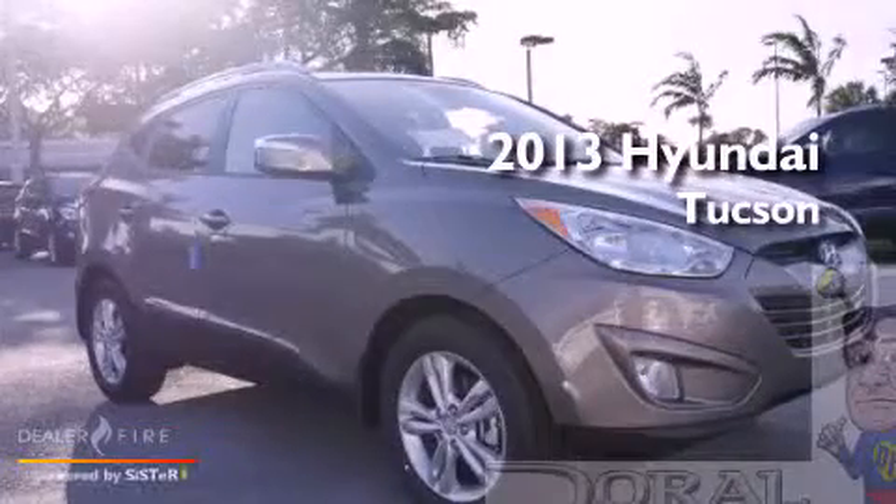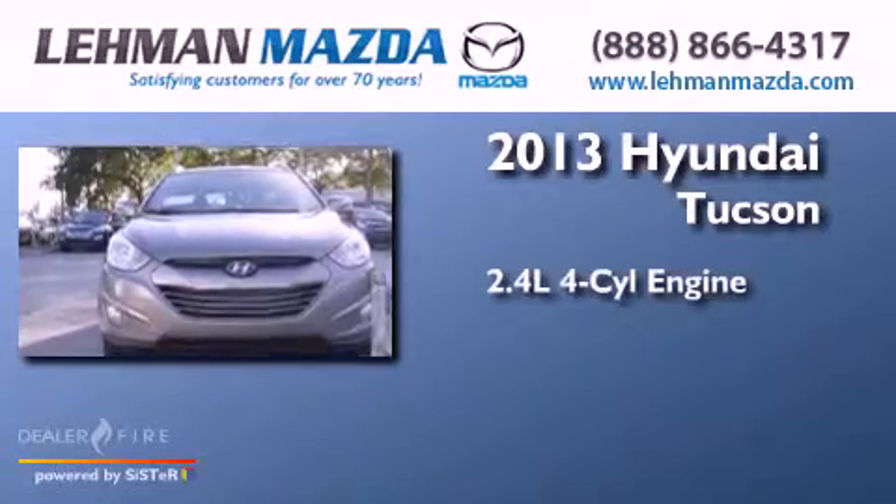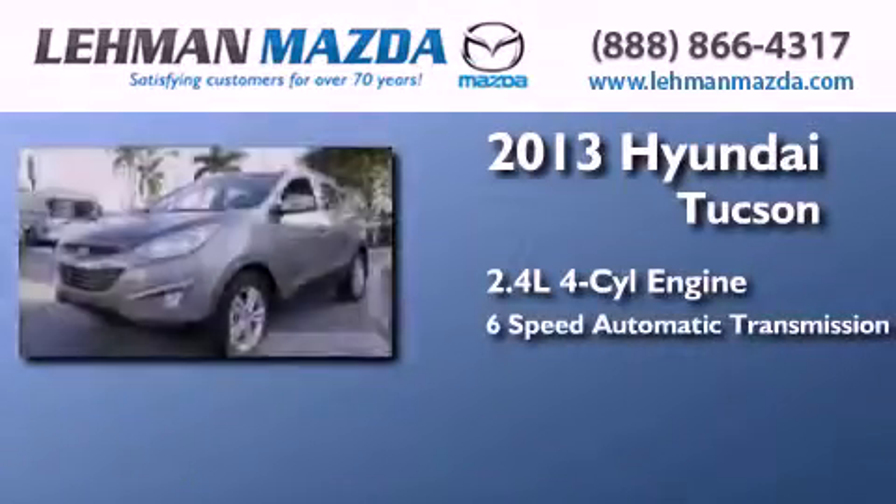This is a brand new 2013 Hyundai Tucson. It features a 2.4 liter 4-cylinder engine and a 6-speed automatic transmission.